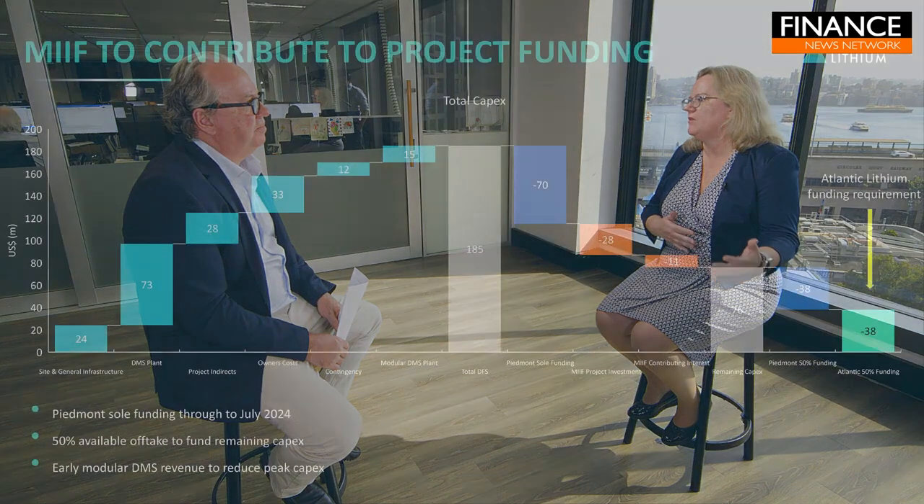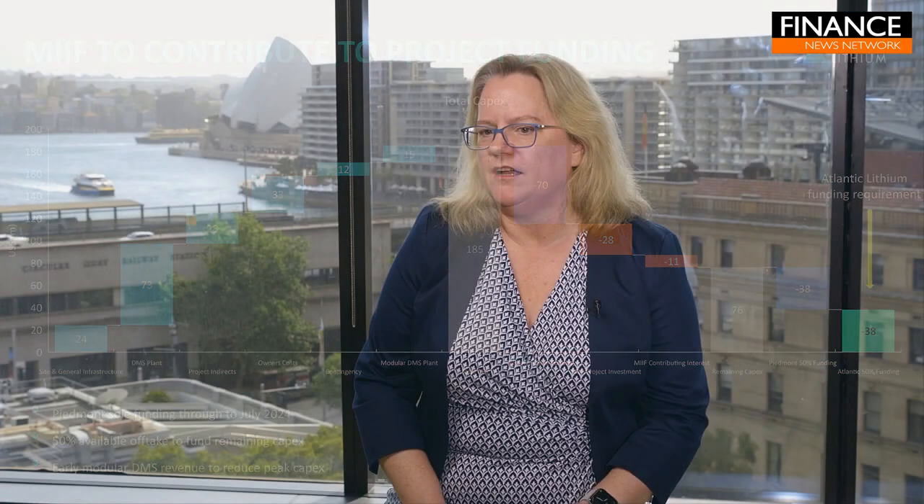How well positioned is the company to fund the development of the project? We're really well positioned. We obviously have the offtake process underway that will hopefully get a prepayment — that's our ideal choice. Because of our funding partners with Piedmont and the MIF, who have a contributing 6% interest, the funding need we have is around $40 million US. That will more than be covered by the offtake. So we're in a strong position, and it's a good position to be in as a near-term producer where your funding is essentially sorted.